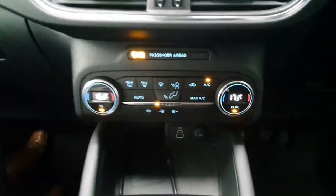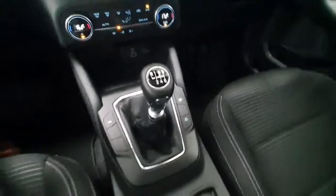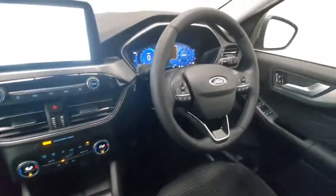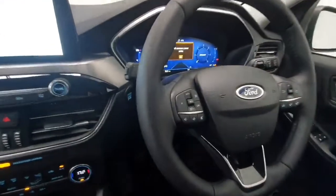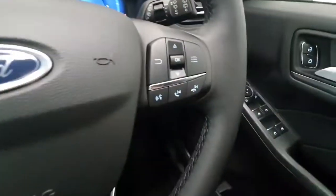It does have dual zone air conditioning. It's a 6 speed manual gearbox with a 1.5 diesel engine, so extremely economical to run. On the steering wheel, all your cruise control and speed limit are mounted here, along with phone and radio controls mounted on this side.